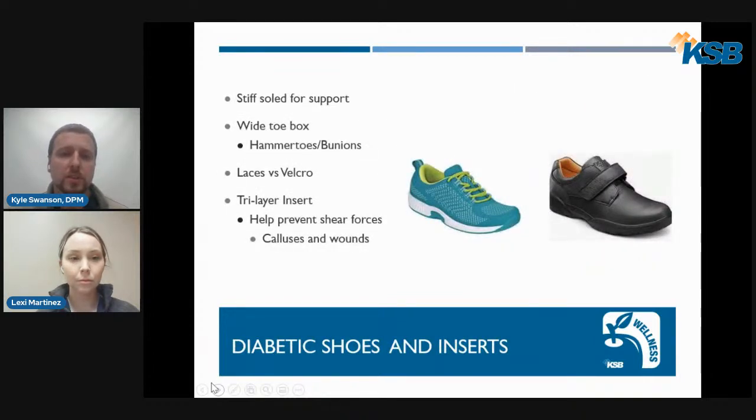We also offer diabetic shoes and inserts for diabetic patients who qualify. A diabetic shoe has a stiff sole for additional support and a wider toe box to accommodate bunions and hammer toe deformities. They come in lace or Velcro closures for patient convenience. They also include a tri-layer insert, which helps prevent shearing forces — the forces that cause calluses, which over time can develop into wounds and serious complications. Those inserts are very helpful.